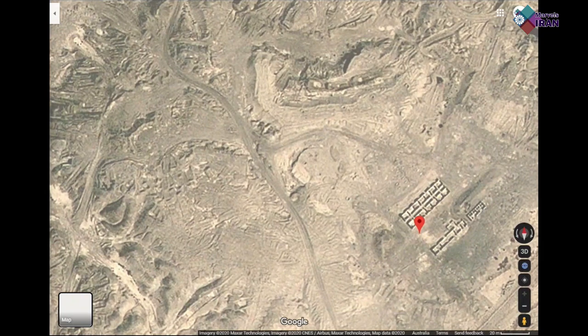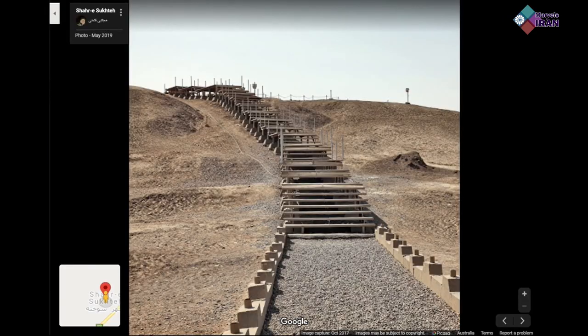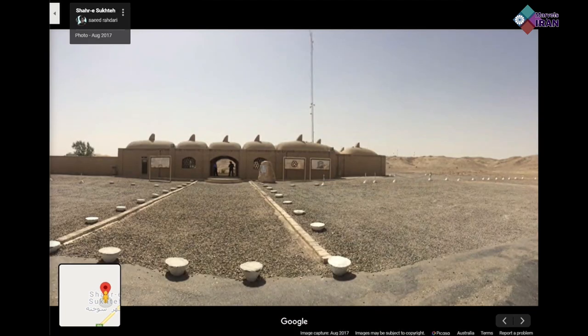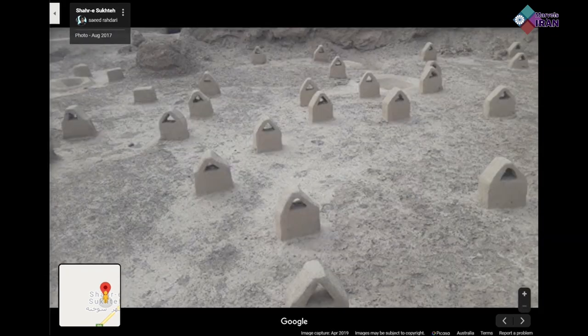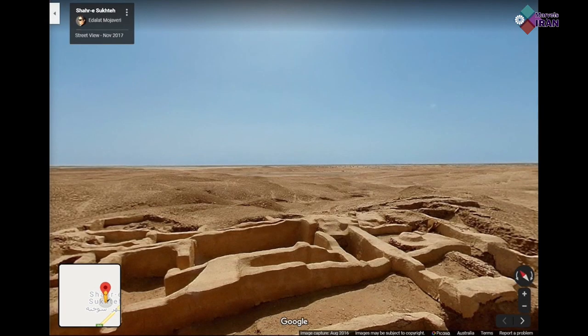The name is a reference to the amount of ashes found throughout the city. There have been several unbelievable archaeological findings that show the residents of this city demonstrated advanced knowledge and understanding of municipality, crafts and medicine.